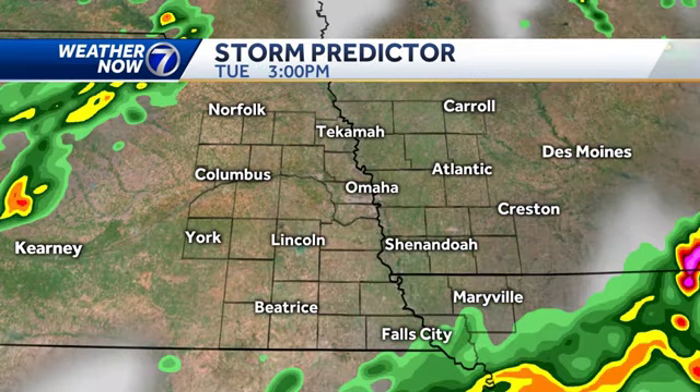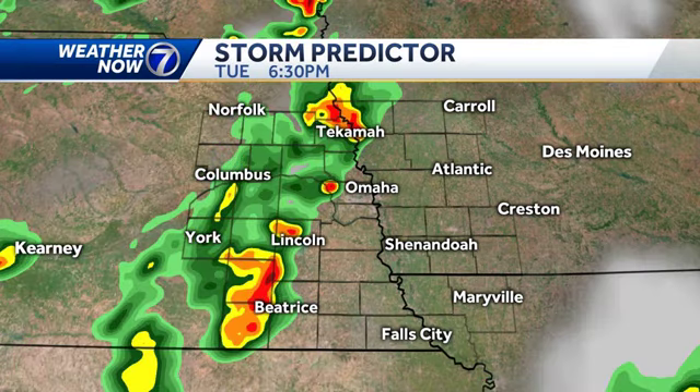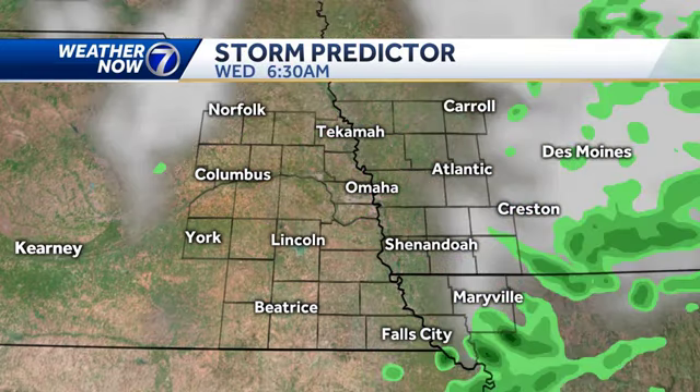The computer model storm predictor shows sun through the second half of the day and dry weather. But by 5 o'clock, isolated thunderstorms are possible from Norfolk to Columbus down toward York, and then those will swing toward the Omaha metro after 6 o'clock this evening, continuing through about 8 or 9. Again, some of them could have downpours, maybe a little bit of hail and gusty winds. Overnight, a few light rain showers are also possible.